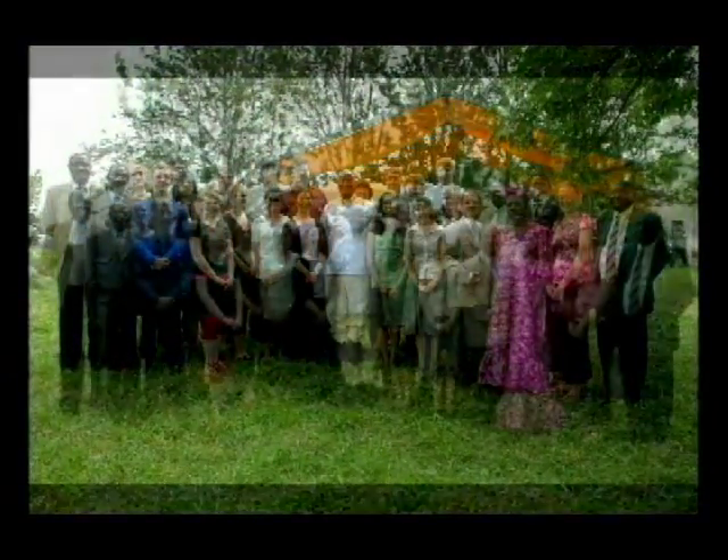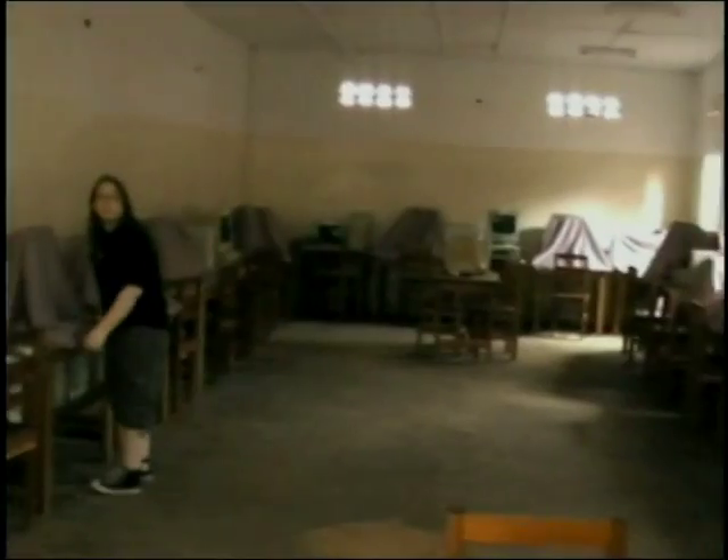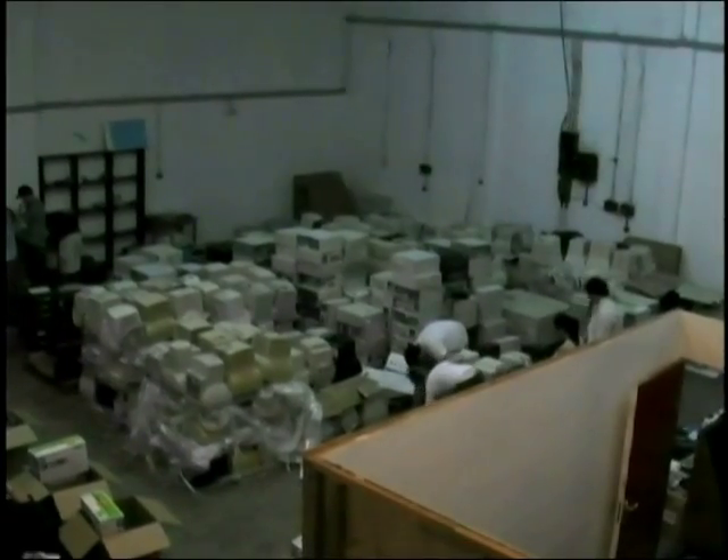SK teamed up with Forest Ridge, an all-girls school from Bellevue, to set up 15 labs in three weeks, as well as a refurbishing center to make it easier for the schools to fix the computers if they were having problems. The refurbishing center also acts as a warehouse for the computers not currently in use, in order to alleviate a few challenges for future involvement.